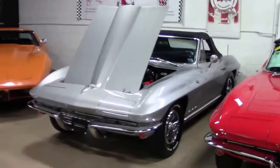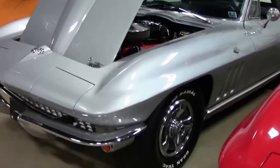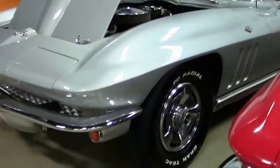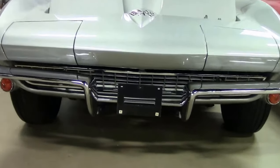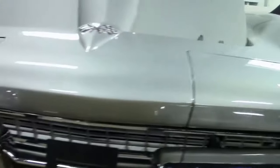This is a 1966 Silver Corvette. It is more of a base Corvette and it is a matching numbers car. You'll notice on the website this is designated as one of our value vets, trying to keep the price down as low as possible.